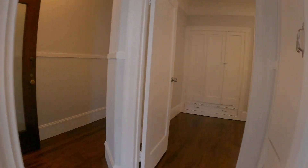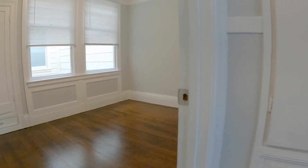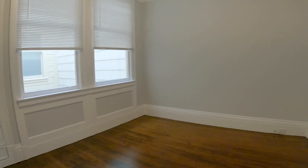That door leads to the second bedroom so you can share that closet. There's also another closet here in the hallway. Second bedroom — pretty equal in size. You have beautiful hardwood floors throughout. This one also has a cedar-lined closet.